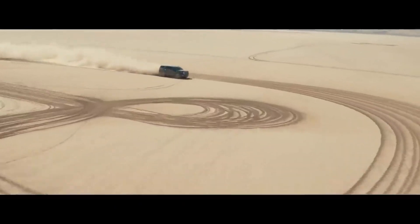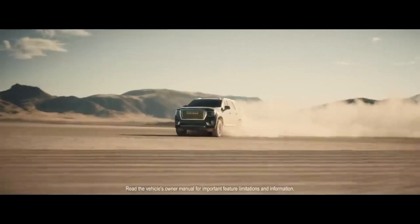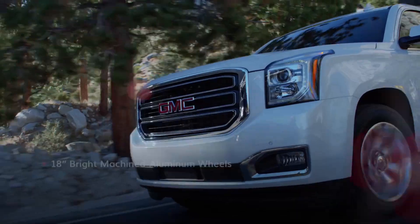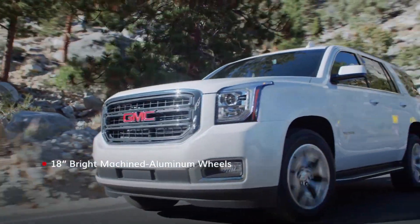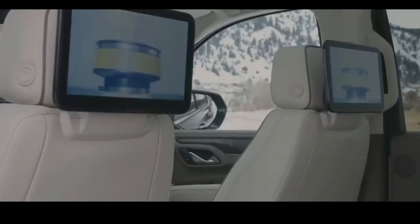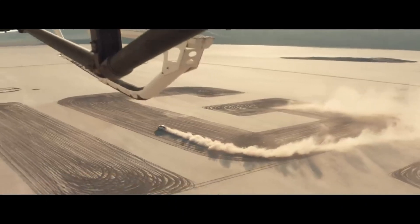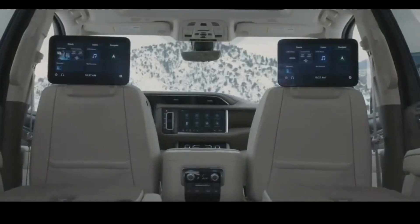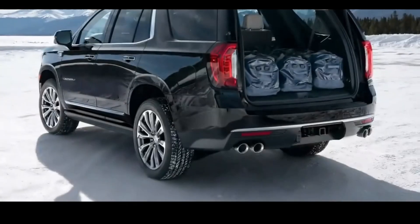Both vehicles have a trio of engine choices: a turbo diesel inline-6 and two gasoline V8s, all mated with a 10-speed automatic transmission. Due to this, these vehicles boast formidable strength and durability, as well as strong on-road demeanor. With large cargo space, the Yukon models are best suited for family trips, having the ability to carry nine passengers.